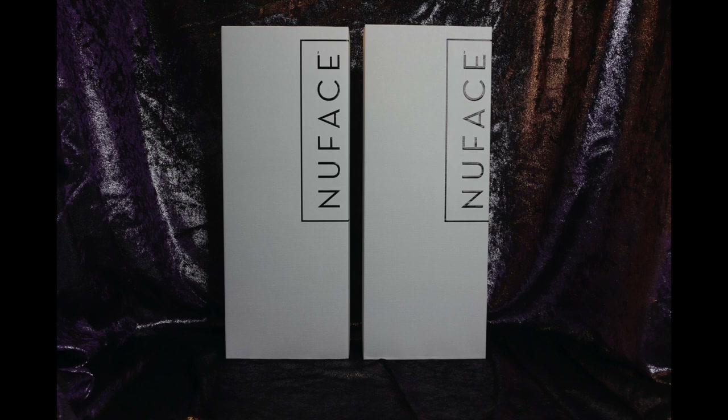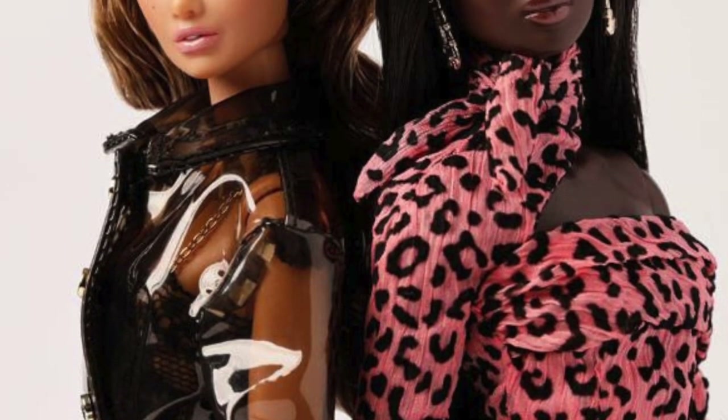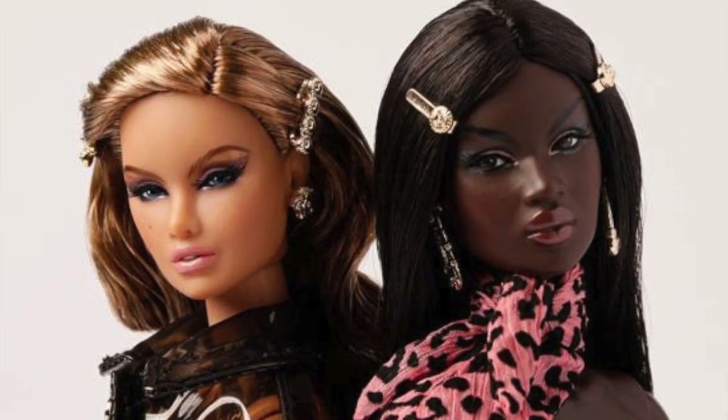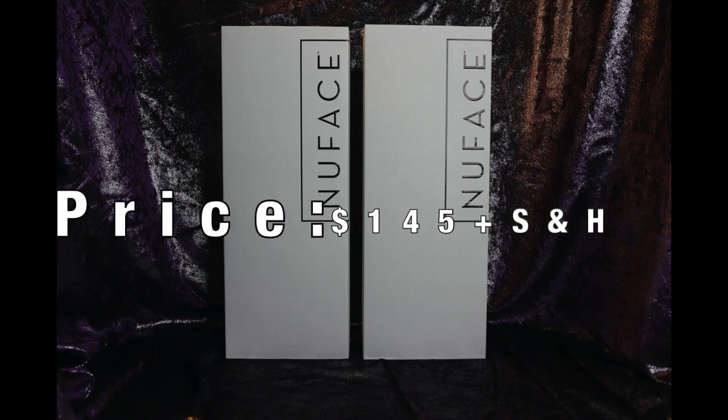But we did still want to give you guys this review because it was very highly requested on our Instagrams. So we are going to be reviewing Integrity Toys' Your Motivation Erin Selston and Like No Other Naja Rhymes of New Face. These girls were made available to order to W Club members only and cost $145 plus shipping and handling each.